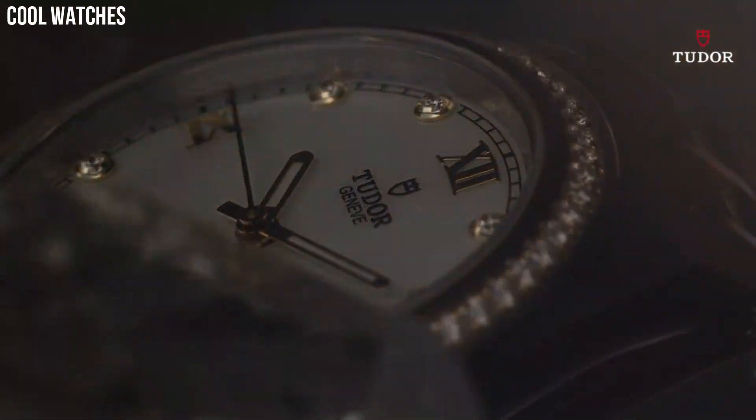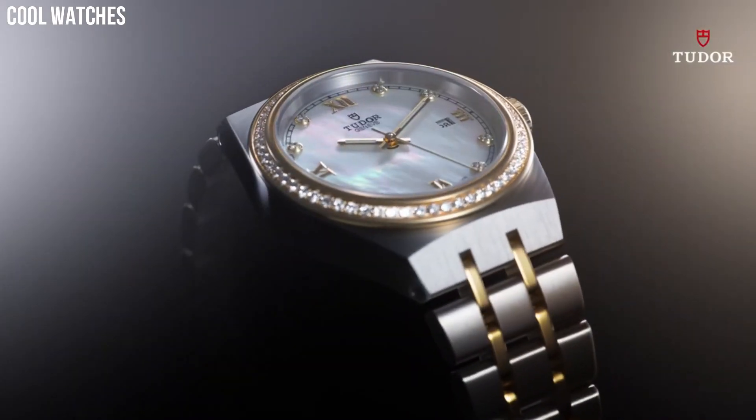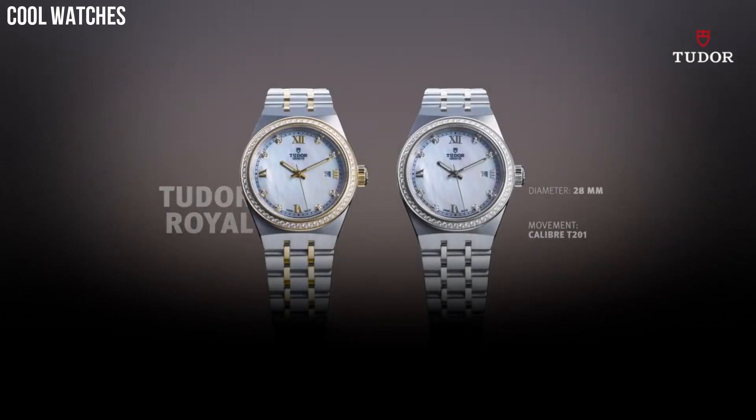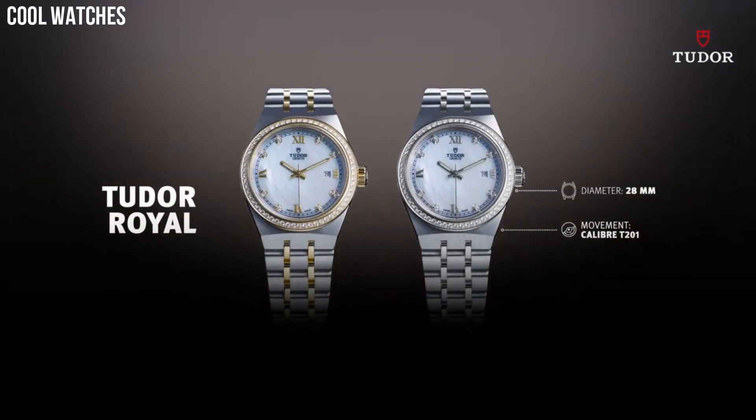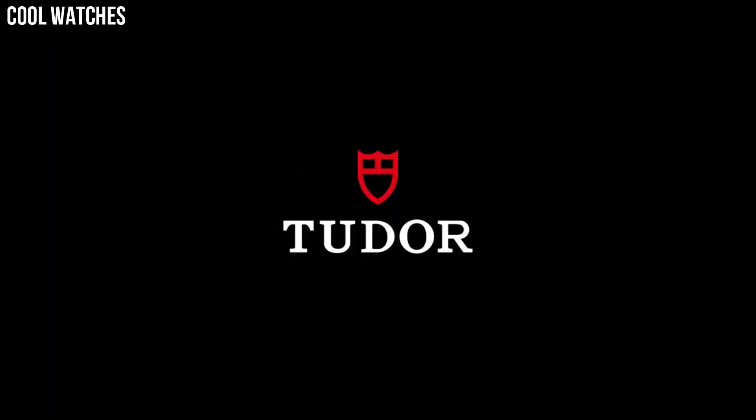Dial window material type: scratch-resistant sapphire. Display type: analog. Clasp: push-button deployment clasp. Case diameter: 38 mm. Band material: stainless steel.